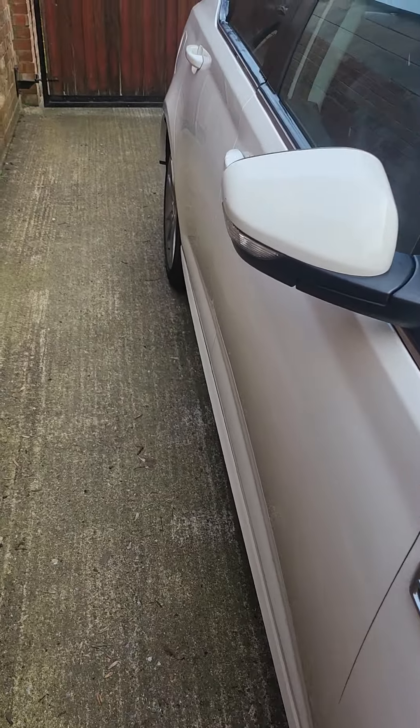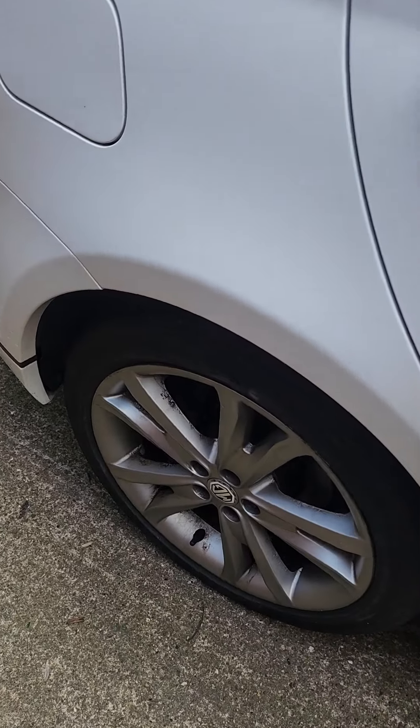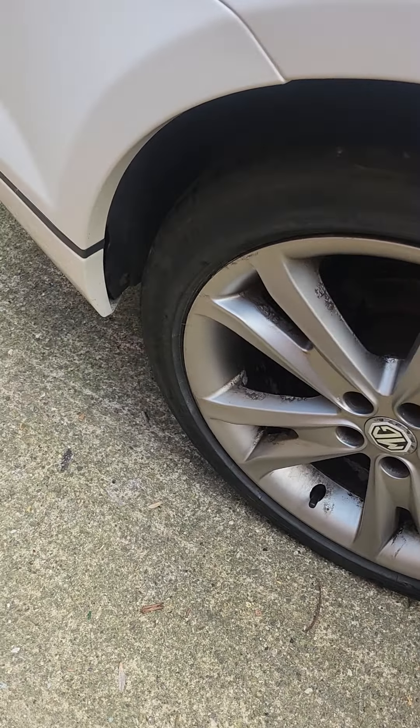The tires have all got decent tread on them. It's recently passed its MOT. I think one is a Bridgestone; the rest are all budget brand. I will put the tread size and measurements on the advert.